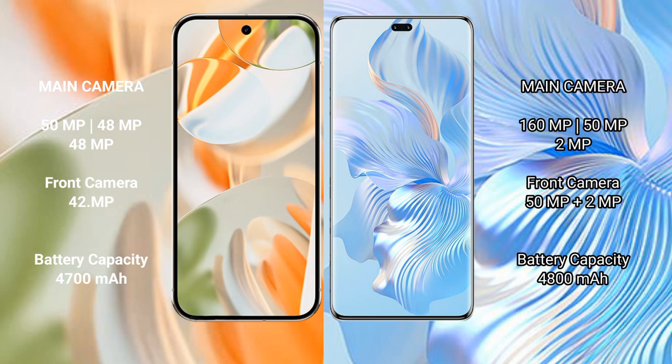Google Pixel 9 Pro features a triple rear camera setup of 50MP plus 48MP plus 48MP, and a 42MP front camera. Honor 8T Pro features a triple rear camera setup of 160MP plus 8MP plus 2MP, and a dual front camera of 15MP plus 2MP.